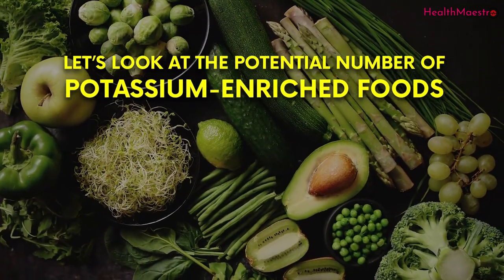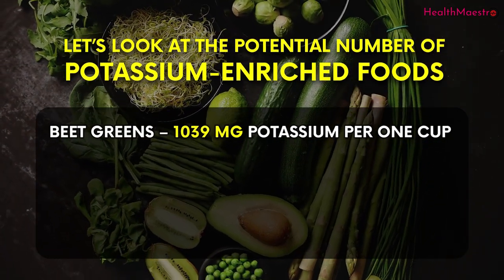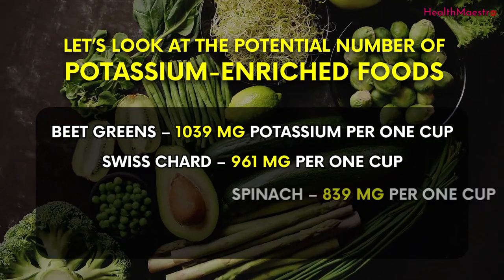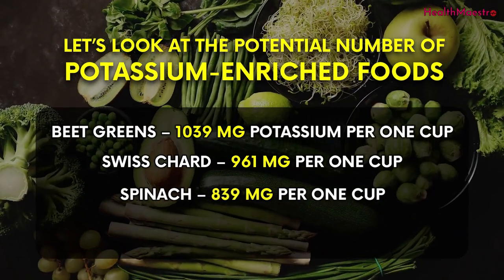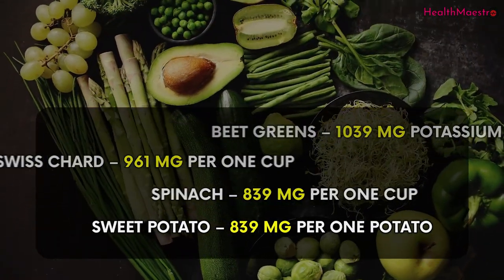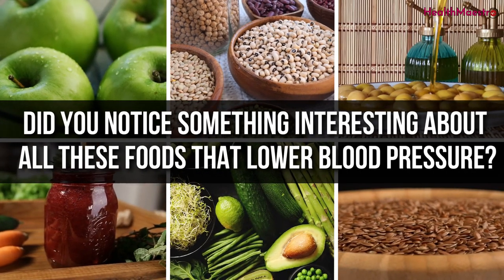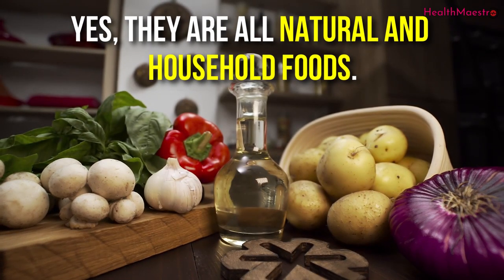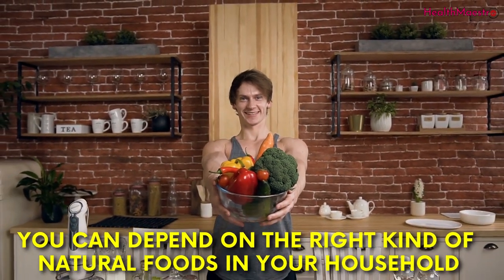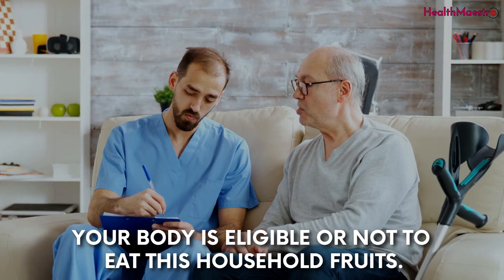Potassium-enriched foods include: beet greens at 1,039 mg of potassium per 1 cup; Swiss chard at 961 mg per 1 cup; spinach at 839 mg per 1 cup; and sweet potato at 839 mg per 1 potato. Did you notice something interesting about all these foods that lower blood pressure? They are all natural and household foods. So to beat blood pressure, you can depend on the right kind of natural foods in your household. Discuss with your nearest doctor to know whether your body is eligible to eat these foods.